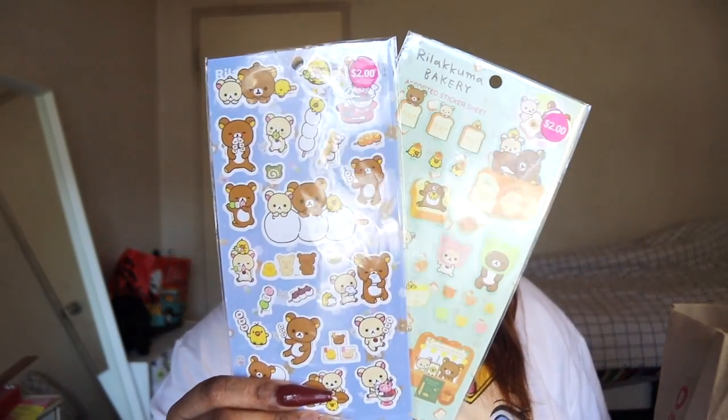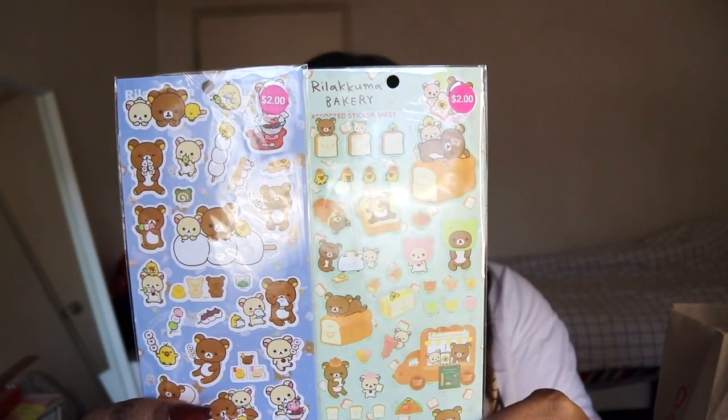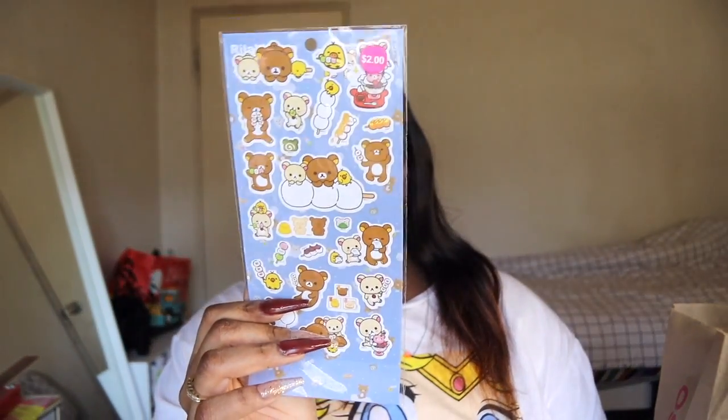Just stationery. I picked up two packs of these Rilakkuma stickers. I really love Rilakkuma, so there's a few of these items. Got these two — I think out of the two, I like this one more. Next up, I picked up these three Rilakkuma washi tapes, just like this.